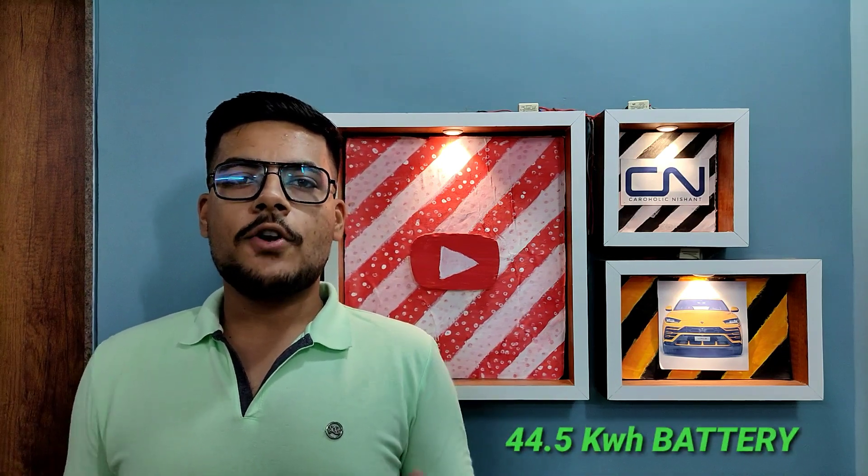The MG ZS EV is powered by a 44.5 kWh battery pack, generates 143 PS of power, and gives 353 Nm of torque with a single speed automatic transmission.